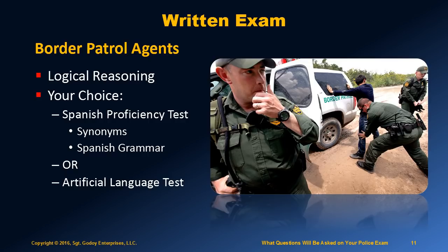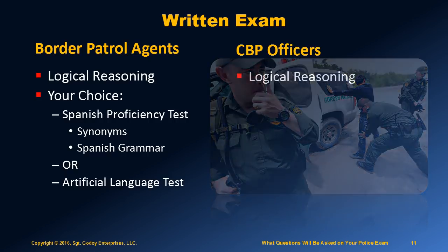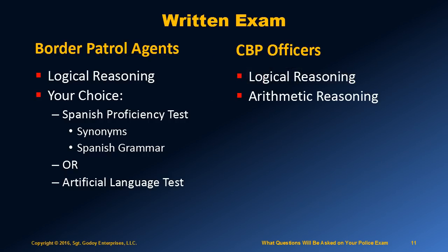For CBP officers, the exam consists of a logical reasoning section, some basic math — note there was no math involved for Border Patrol agents — and you need to demonstrate that you have good English grammar skills and writing skills.